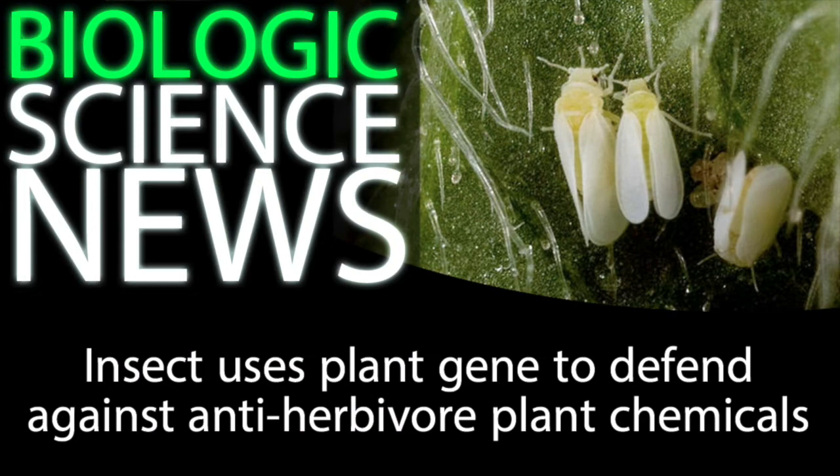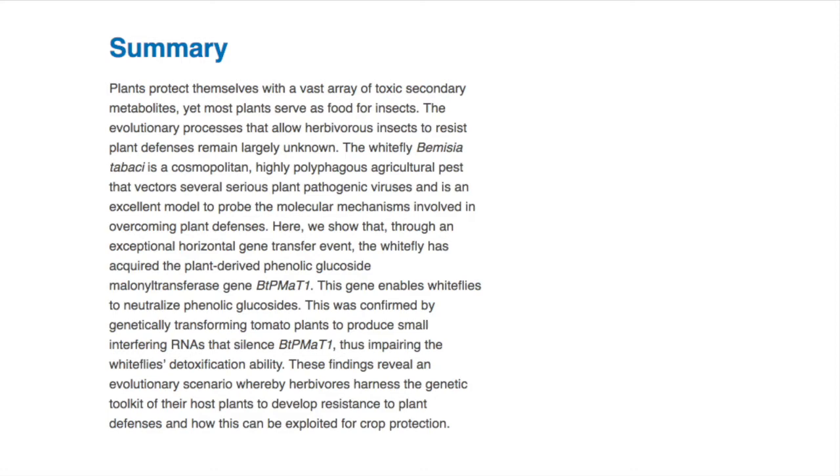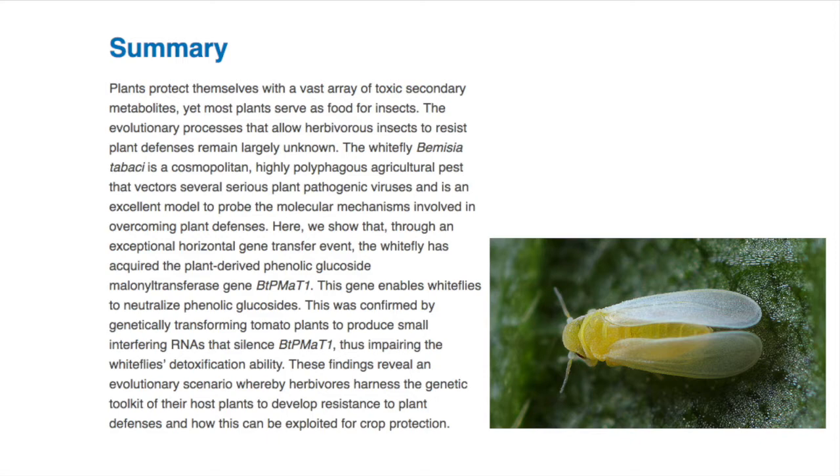Let's dig into the abstract of the paper to establish some context. The scientists write: "Plants protect themselves with a vast array of toxic secondary metabolites, yet most plants serve as food for insects. The evolutionary processes that allow herbivorous insects to resist plant defenses remain largely unknown. The whitefly, Bemisia tabaci, is a cosmopolitan, highly polyphagous agricultural pest that vectors several serious plant pathogenic viruses and is an excellent model to probe the molecular mechanisms involved in overcoming plant defenses."